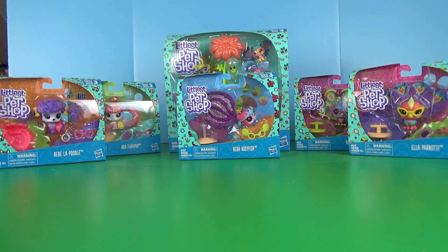I'll talk about the individual sets right before I'm about to open them, so let's do that.